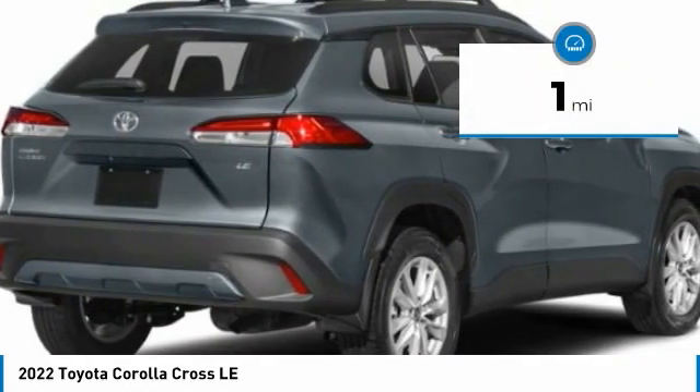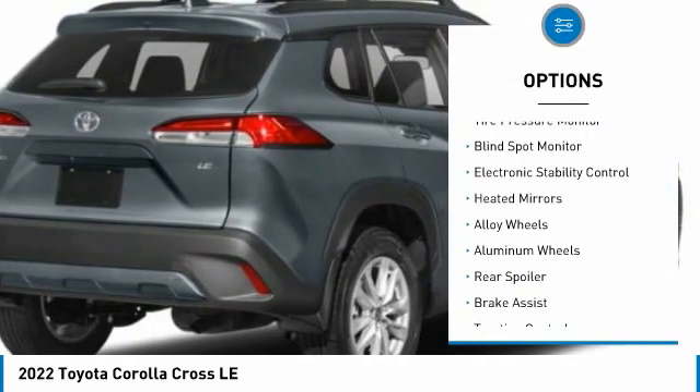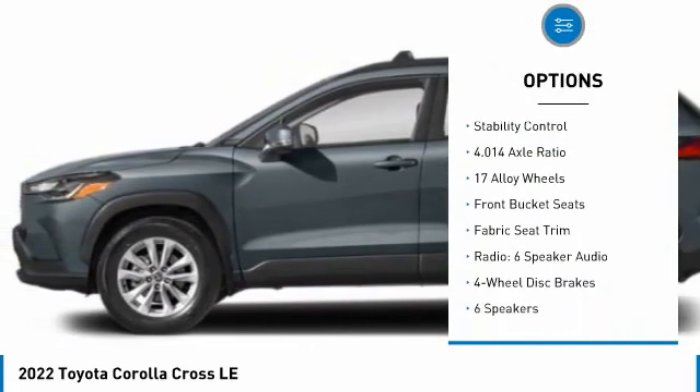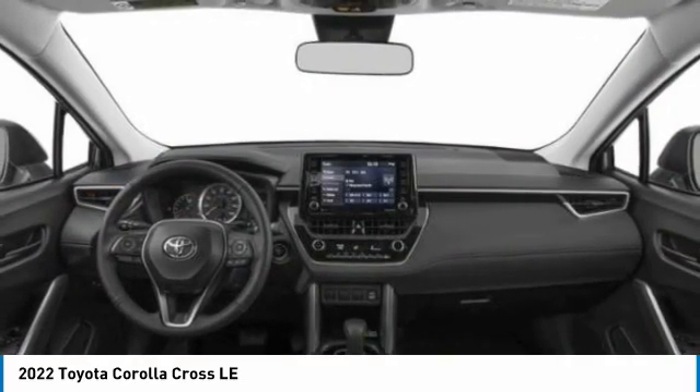This vehicle has less than 100 miles. Here are some of this vehicle's great options: tire pressure monitor, blind spot monitor, electronic stability control, heated mirrors, alloy wheels, aluminum wheels, rear spoiler, brake assist, traction control, stability control.